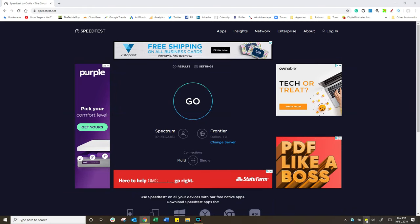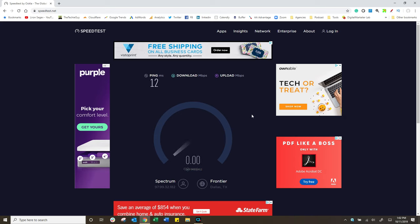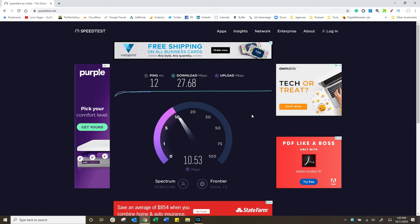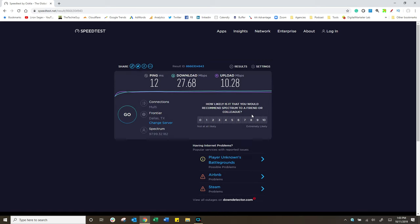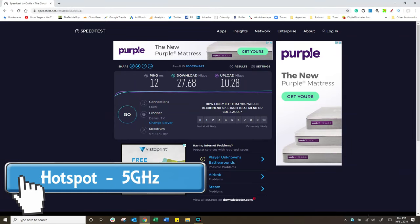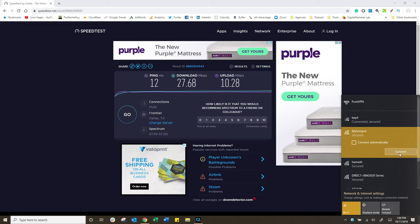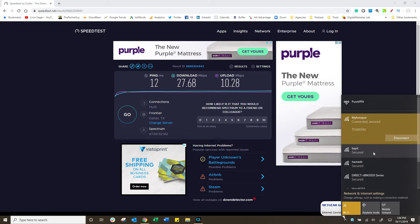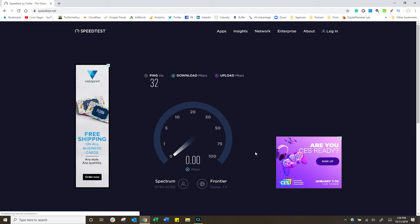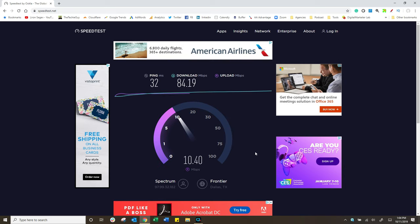So does it really make a difference? I've set the Wi-Fi back to 2.4 gigahertz — let's run a speed test on speedtest.net. The result: 27.68 Mbps download and 10.28 Mbps upload. Now let's change it to 5 gigahertz. After reconnecting the device to the hotspot and running speedtest.net again at 5 gigahertz, you can already see a massive, massive improvement just by going to 5 gigahertz versus 2.4. Look at that download speed and look at that upload speed.